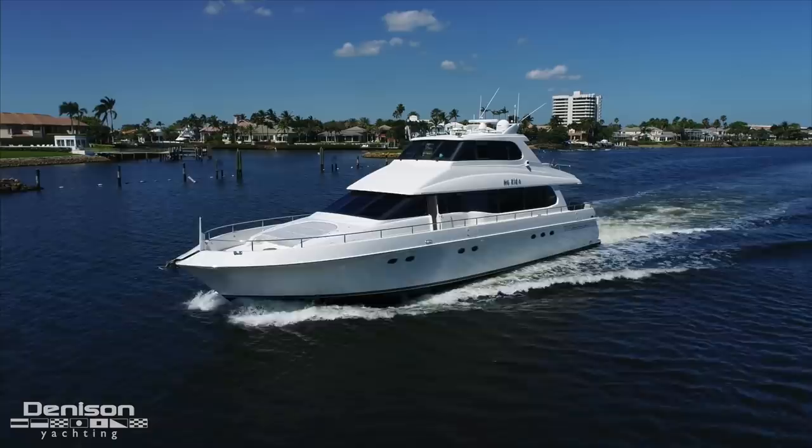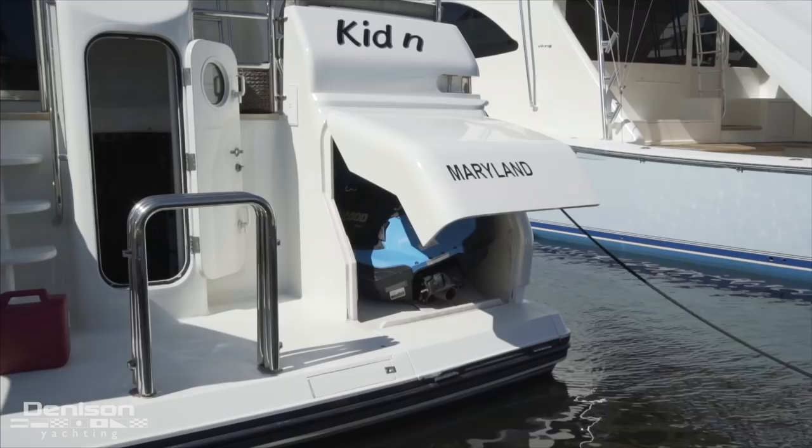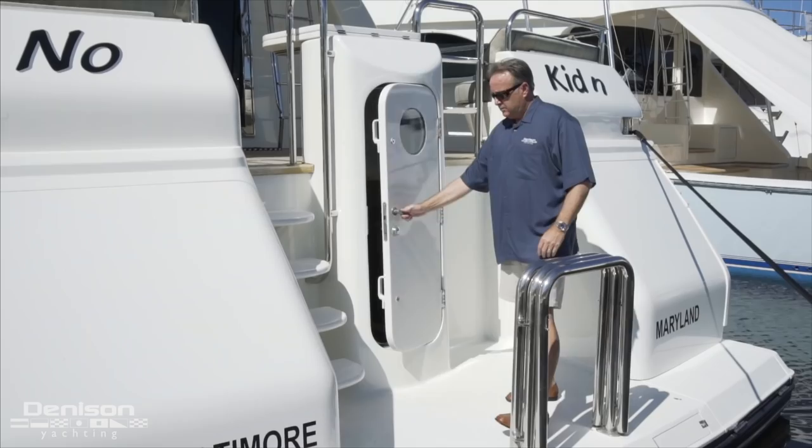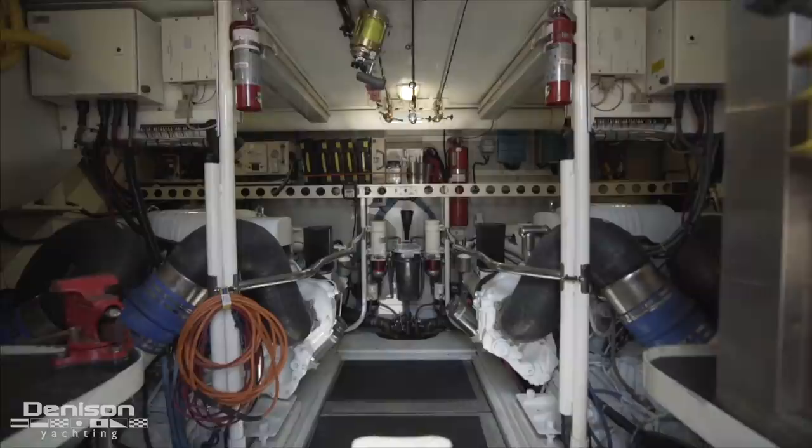Let's get going today at the stern, which has one of my favorite Lazara features. Back here there are two large electrically actuated storage pods. These are large enough to hold a wave runner and all the water toys you could need. In between these is a centerline staircase that leads up to the aft deck, as well as a watertight door offering access into the engine room.